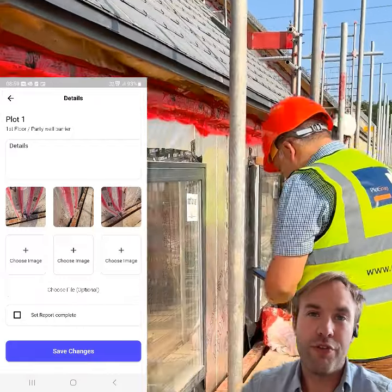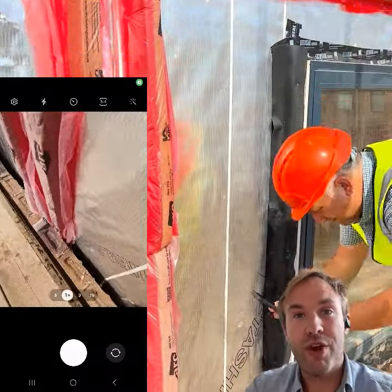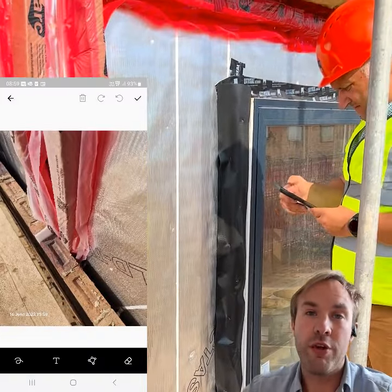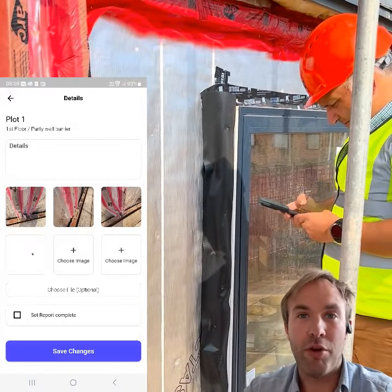As Lee finishes off these last couple of photos, everything that he captures within the app will be available within the Plot Fire web portal. Stay tuned for more videos that showcase more capability within the Plot Fire app.